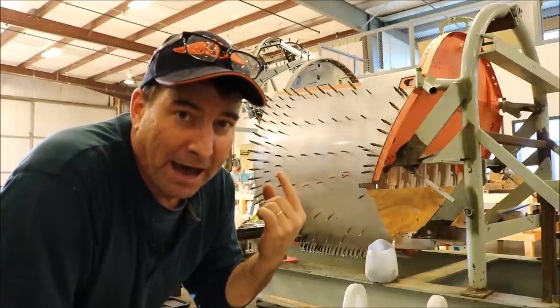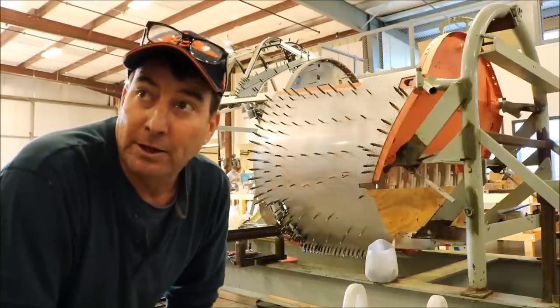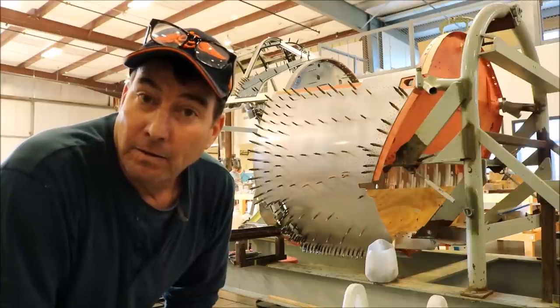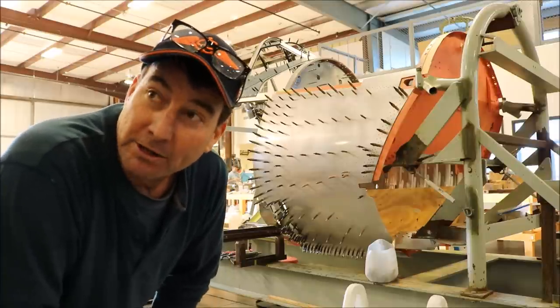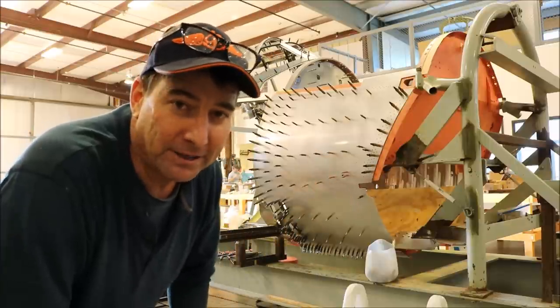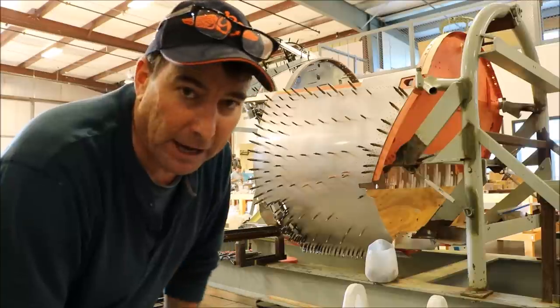This Corsair is an actual combat veteran. Chuck, what are some of the squadrons that this particular Corsair served with? It started out in MAG-11, then went to VMF-214 Swashbucklers, and then the Black Sheep. This is an original Black Sheep aircraft — it crashed on October 1st, 1943, which was its final flight.